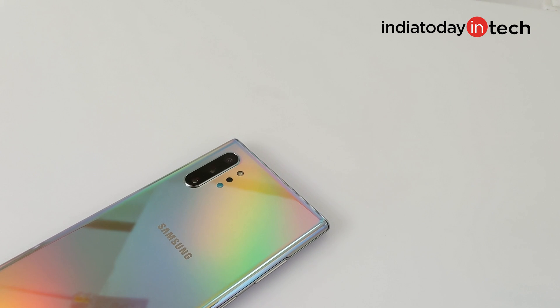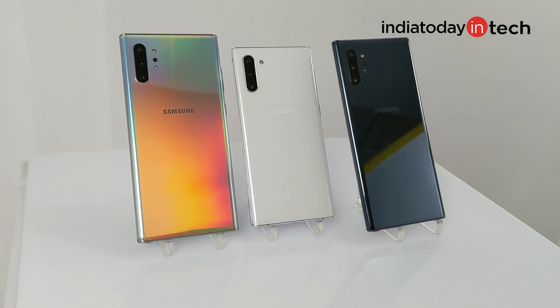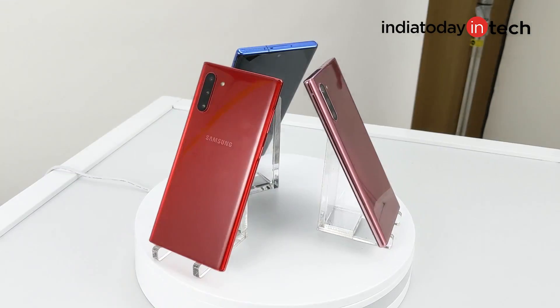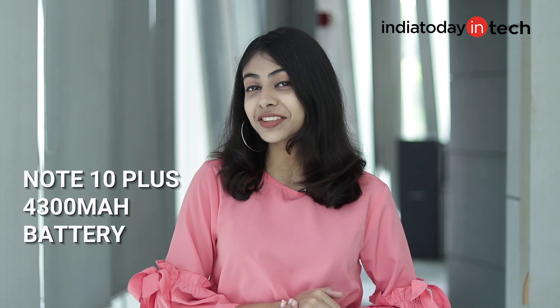Here in the psychedelic color is the Note 10 Plus. Samsung calls this color Aura Glow. There are two more basic colors: Aura White and Aura Black. The Note 10 is also available in several other funky colors like red. The second big difference is the battery size. While Note 10 comes with a 3500mAh battery, Note 10 Plus has got a 4300mAh battery. Both these phones come with 25W fast charging.